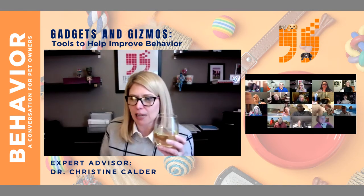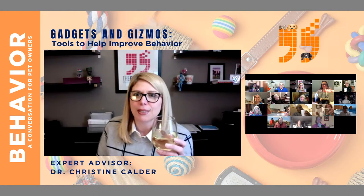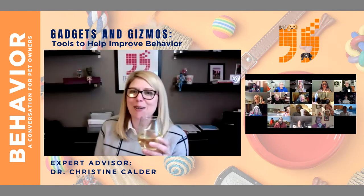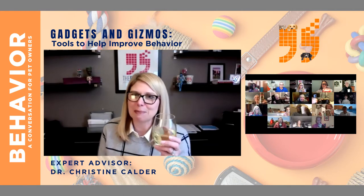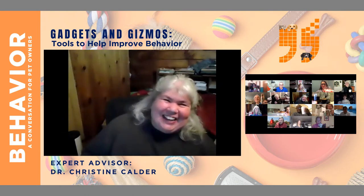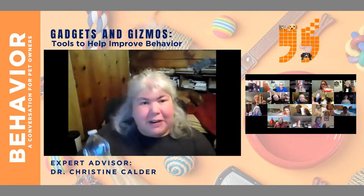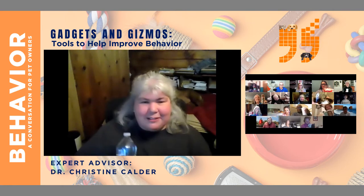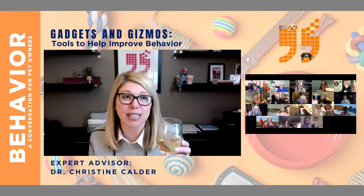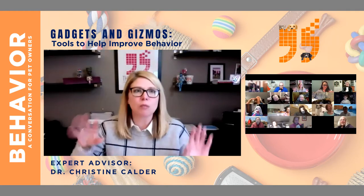Let's raise our glass and talk about all of our gadgets and gizmos. All right, to everyone's health, and hopefully spring is on its way. I'm very happy to see you all tonight. And I'll say, to all your gadgets and gizmos — there we go! So let's start with this, because there's a purpose for everything that we purchase.